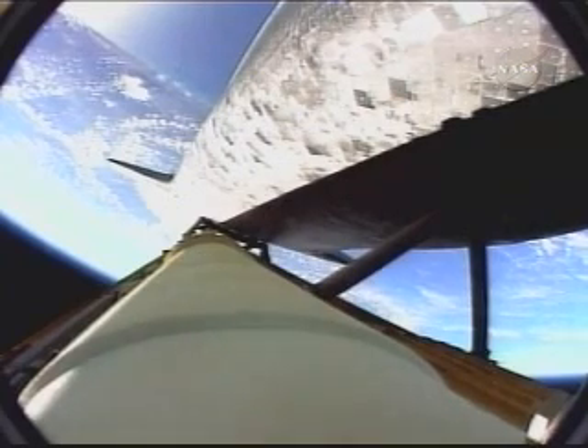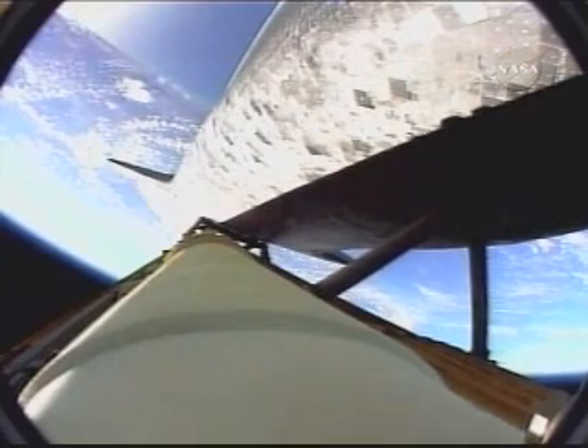Guidance now converging. The onboard computer steering the shuttle for the on-ramp to the highway to the International Space Station. Discovery 37 miles in altitude, 50 miles down range, traveling 3,200 miles an hour.